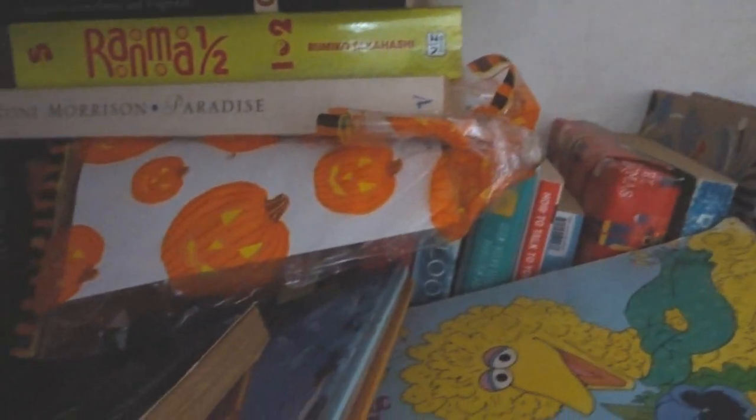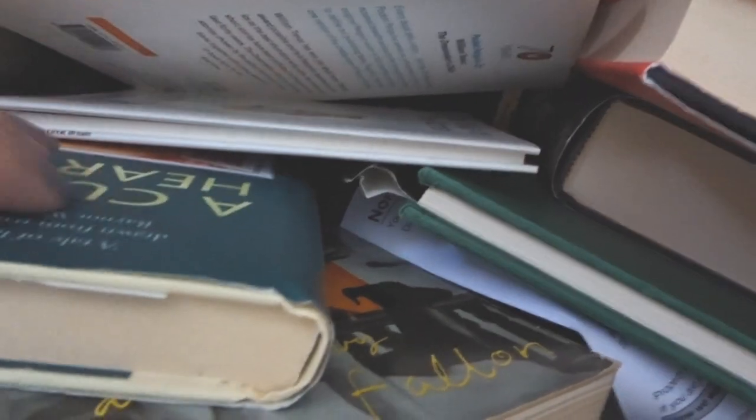Let's take this book off so we can have a proper look at the back row. We still can't quite see. Let's go through these.